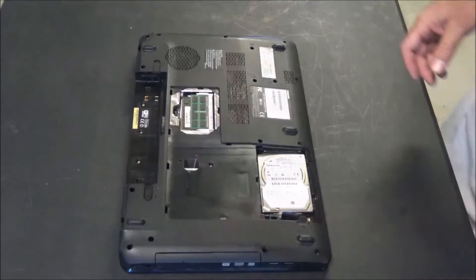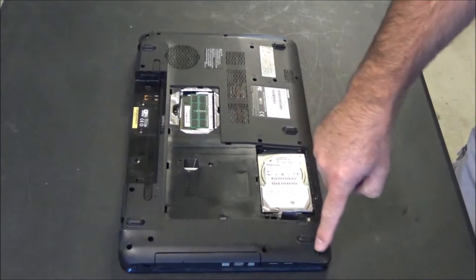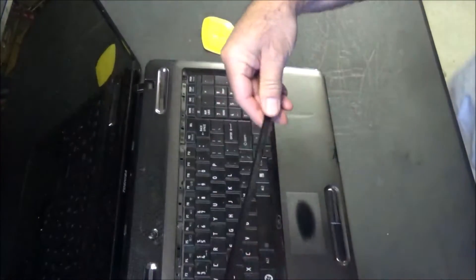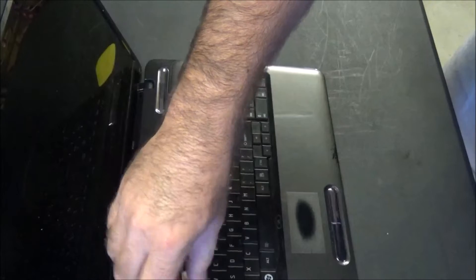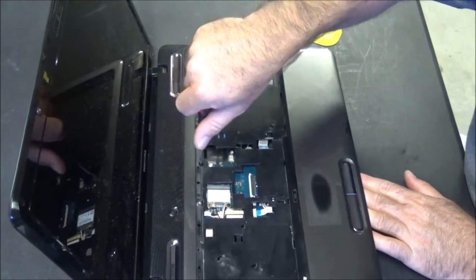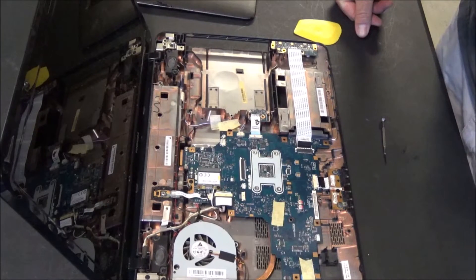Toshiba was not messing around when it comes to screws — let's recount: 1, 2, 3, 4, 5, 6, 7, 8, 9, 10, 11, 12, 13, 14, 15, 16, 17, 18, 19, 20, 21, 22, 23. I might have to remove the keyboard too — that little strip just comes out right there to hide the screws. Be careful when pulling up on the keyboard because there's a ribbon cable. Laptop designs have improved a lot over the years.